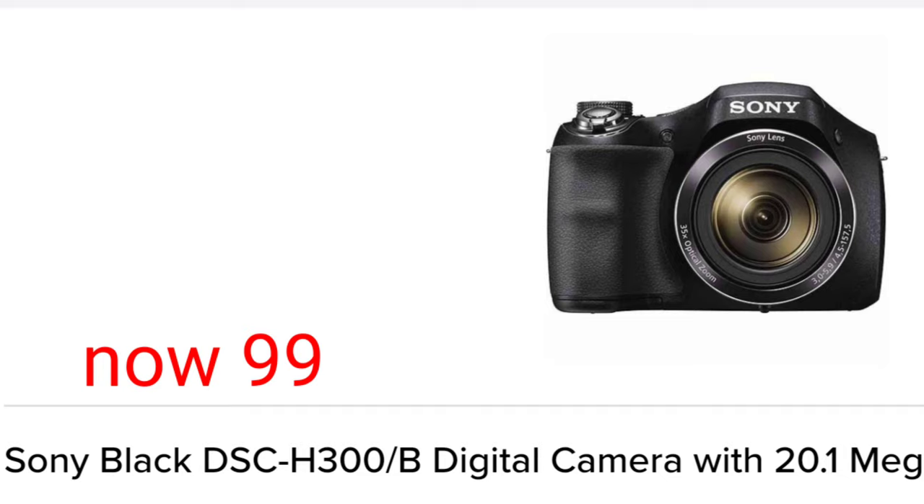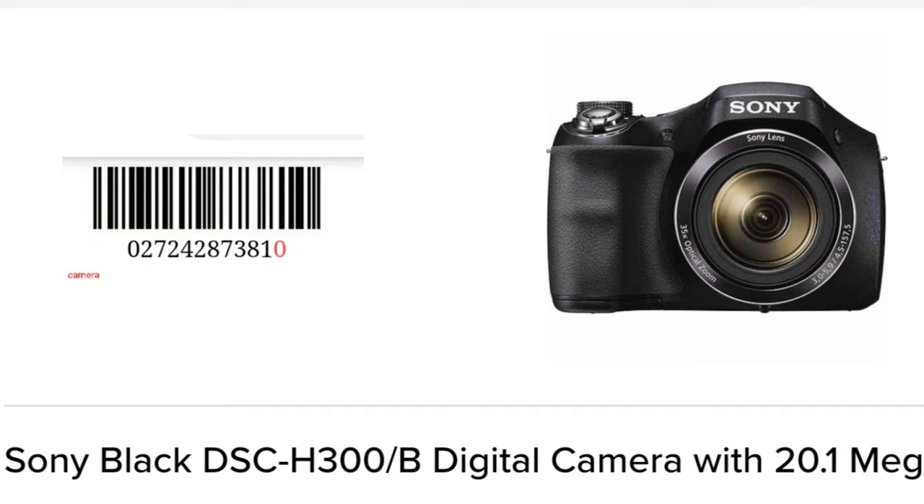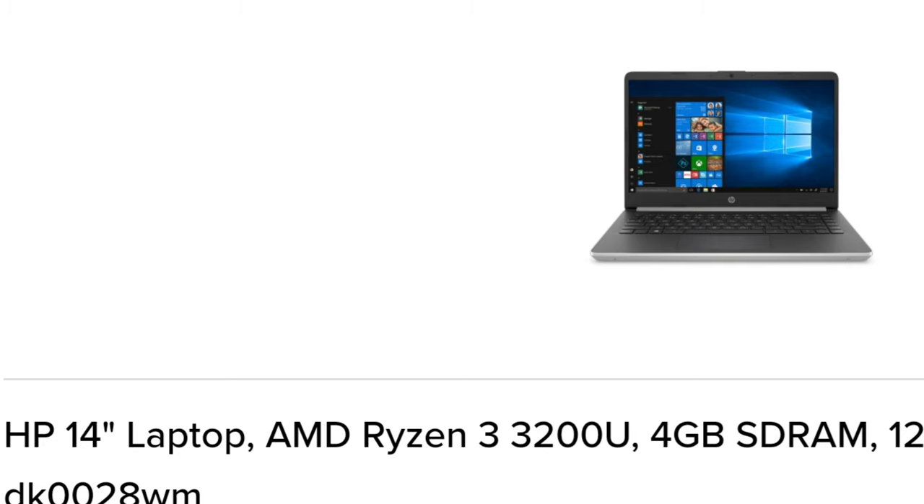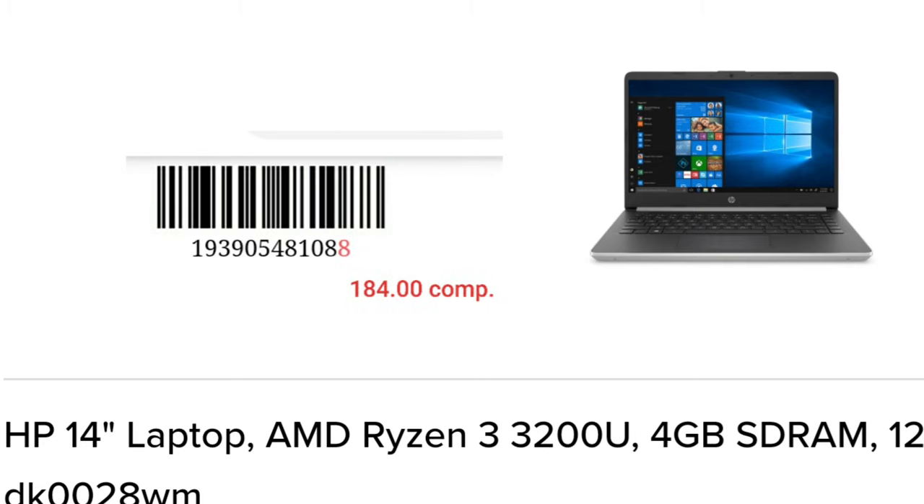This is a $99 Sony camera. I think a lot of these are good graduation presents as well. A kid wouldn't want to go to college with a big 50-inch TV unless they are doing their own apartment — a lot of kids get their own apartment, so that would be a nice TV for a college student.